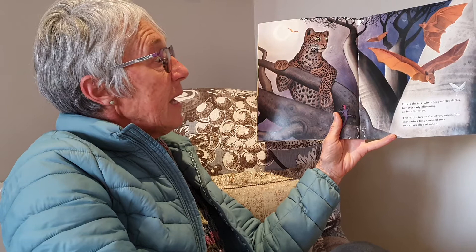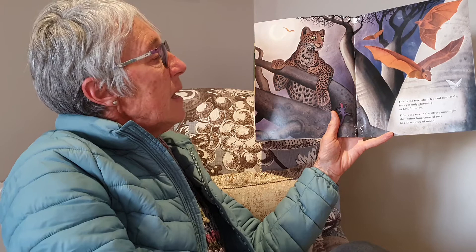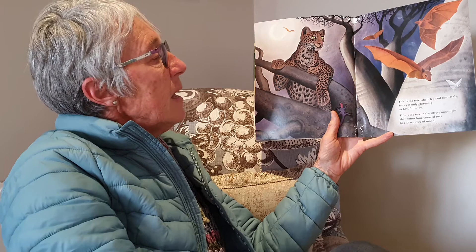This is the tree where leopard lies darkly, her eyes only glistening as bats flitter by. This is the tree in the silvery moonlight that points long crooked toes to a sharp slice of moon. This is the tree old as a volcano, the upside down tree of the African plain. This is the baobab tree.